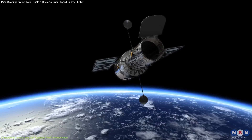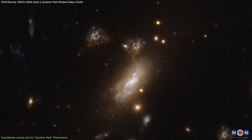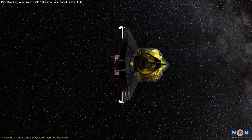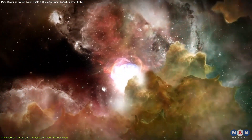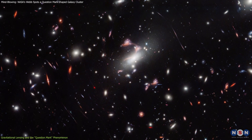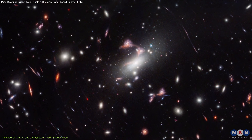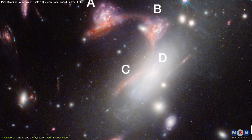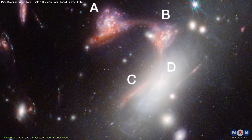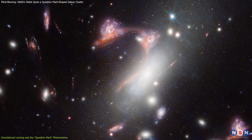Unlike the Hubble Space Telescope, which primarily detects visible and ultraviolet light, Webb operates in the infrared spectrum, allowing it to peer through cosmic dust that obscures our view. What makes this gravitational lensing event particularly interesting is the arrangement of two galaxies — a face-on spiral and a dusty red galaxy viewed from the side — that appear multiple times, creating the question mark shape.